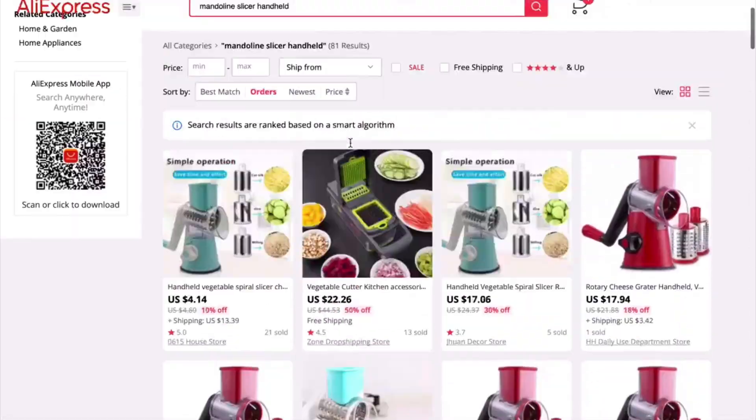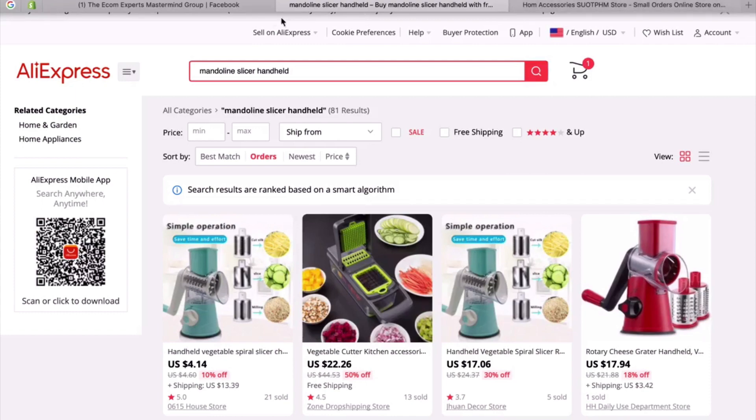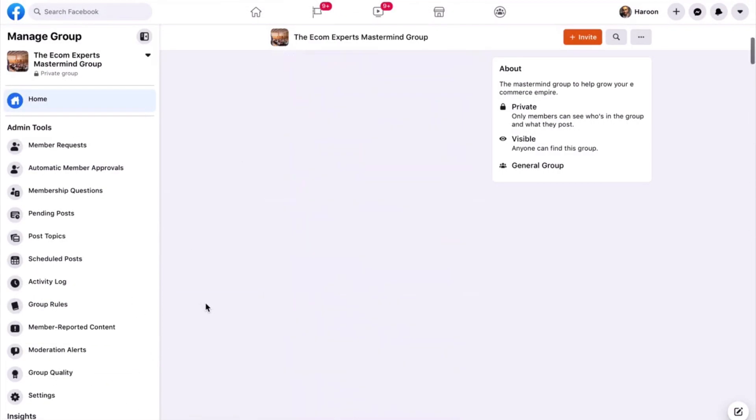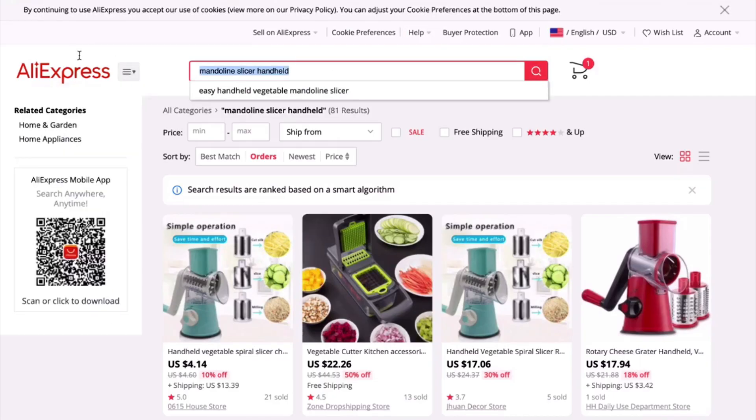The main criteria for a product: number one, it should have a wow factor and really grab attention. Second, it should have high perceived value — really nice premium-looking images. And the third thing is it should have at least a $30 margin. Let me just show you another kitchen product.